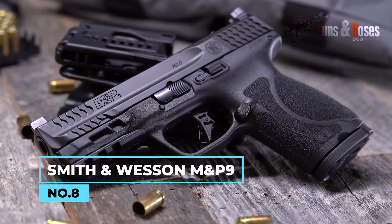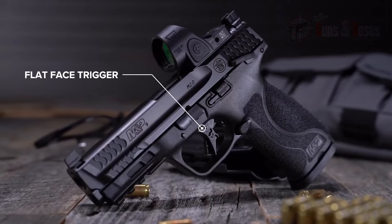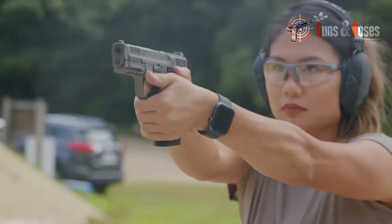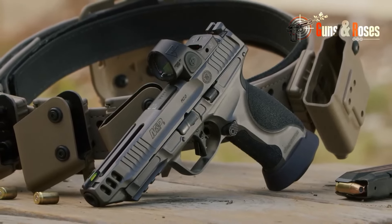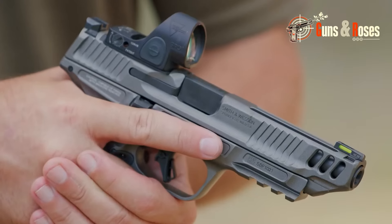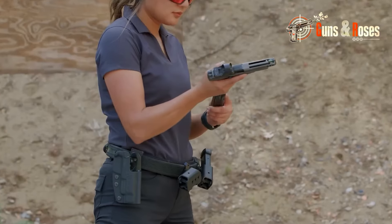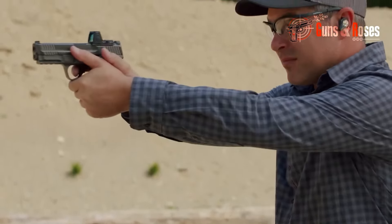Number 8: Smith & Wesson M&P9. The Smith & Wesson M&P9 is a versatile and affordable 9mm pistol ideal for self-defense and recreational shooting. With its interchangeable backstraps and aggressive texturing, the M&P9 provides a comfortable and secure grip even in stressful situations. The pistol also features an accessory rail for mounting lights, lasers, and other accessories, making it a great choice for home defense. Its interchangeable palm swell grip allows shooters to customize the fit to their hand size, which is particularly beneficial for shooters with smaller or larger hands.